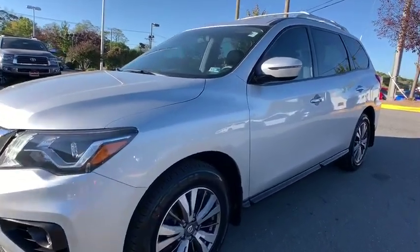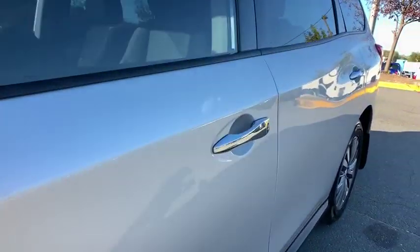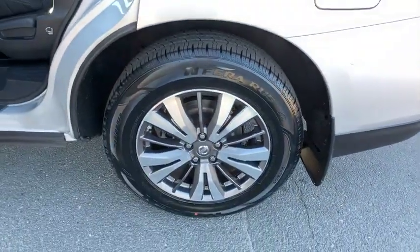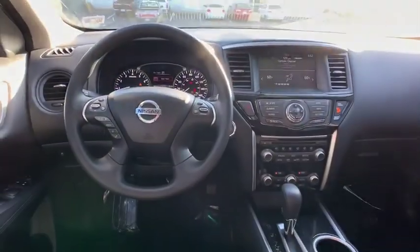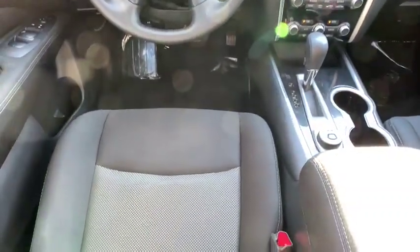You are going to love the 2017 Nissan Pathfinder. The Pathfinder has a premium interior with three rows of seating for up to seven passengers, as well as versatile seating and cargo configurations. This SUV appeals to both truck lovers and car lovers.